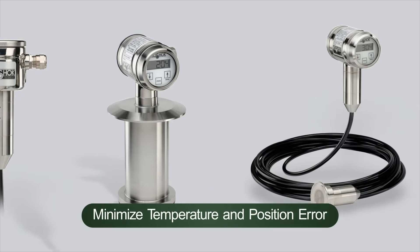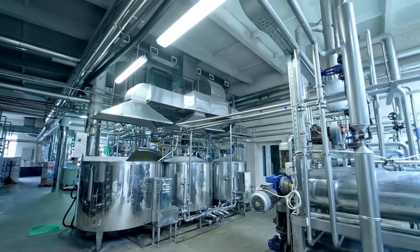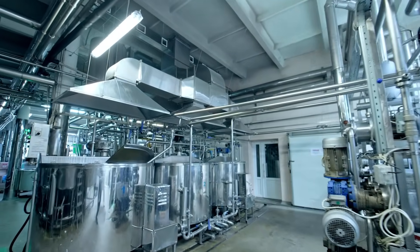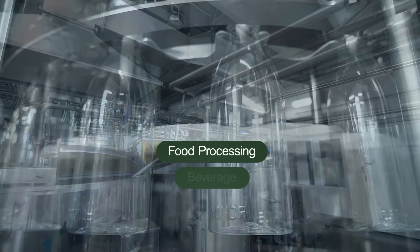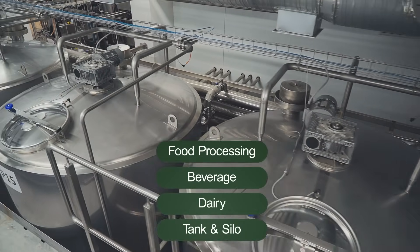These transmitters minimize temperature and position error and are specifically engineered for the food and beverage industry, ideal for food processing, beverage, dairy, and tank and silo level applications.